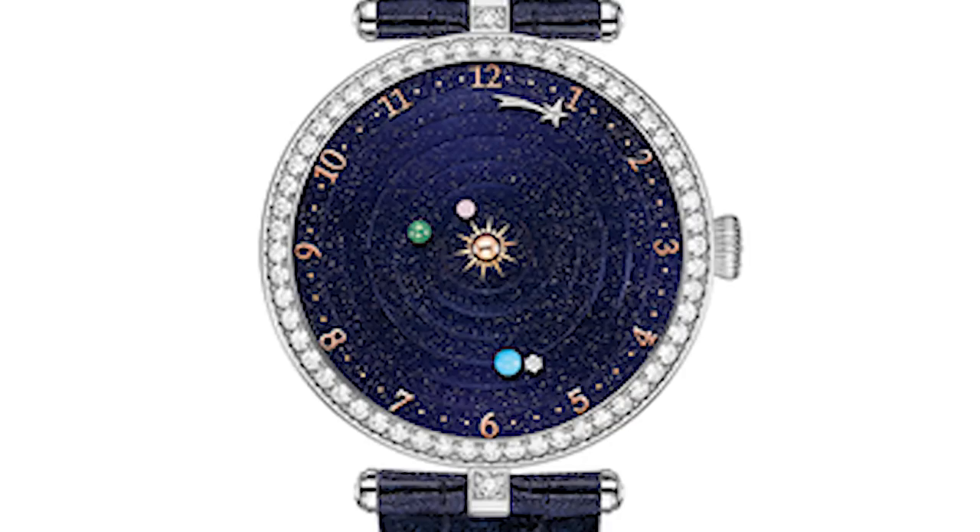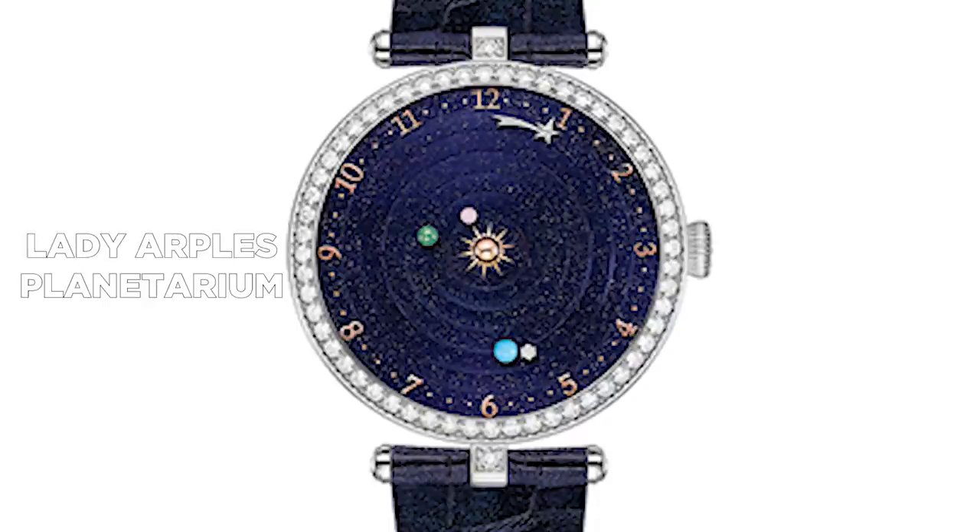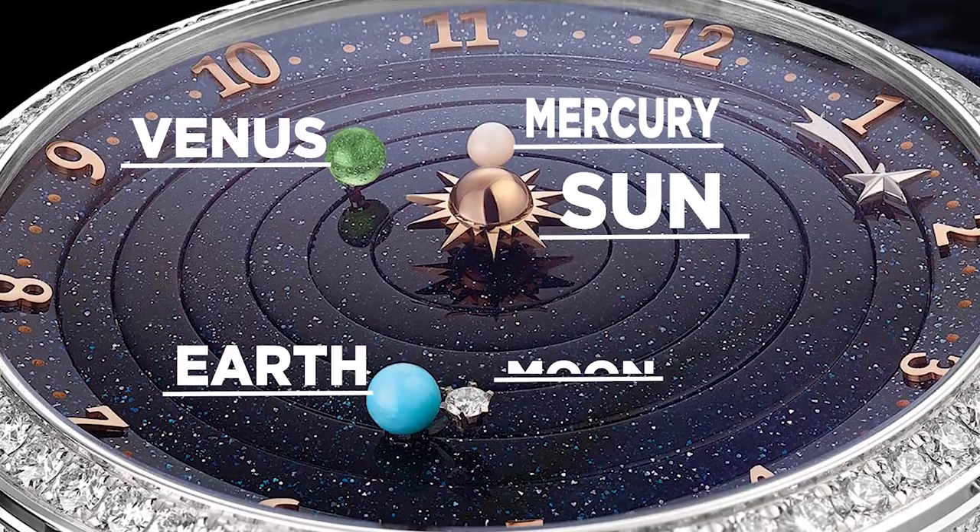And if telling the time isn't enough, Van Cleef and Arpels have gone one further with their Lady Arpels Planetarium watch. The galactic wristwatch depicts the Sun, Mercury, Venus, Earth, and the Moon, and accurately shows the solar system's movements. Which watch would you love to own? Let me know in the comments down below, and until next time, thanks for watching!